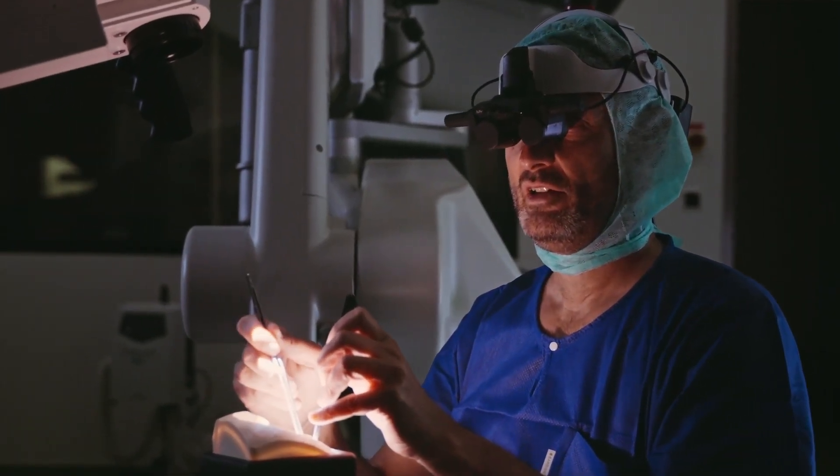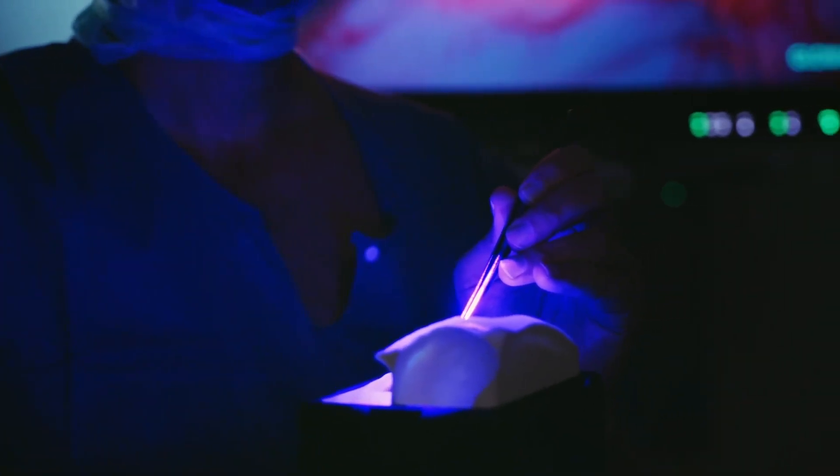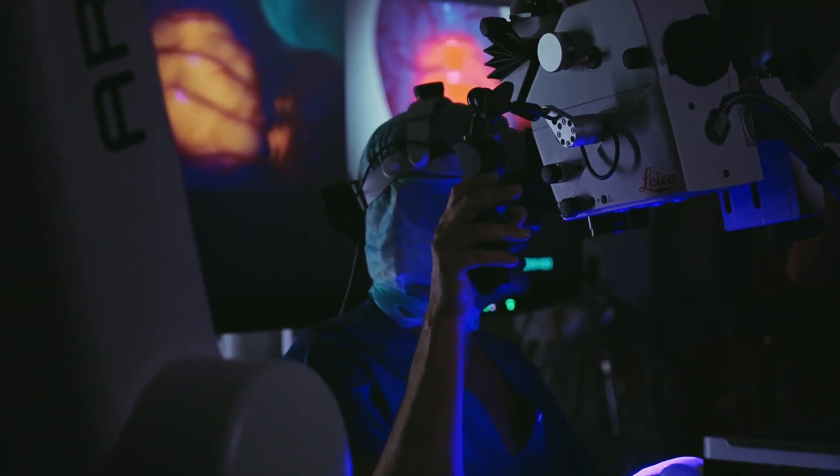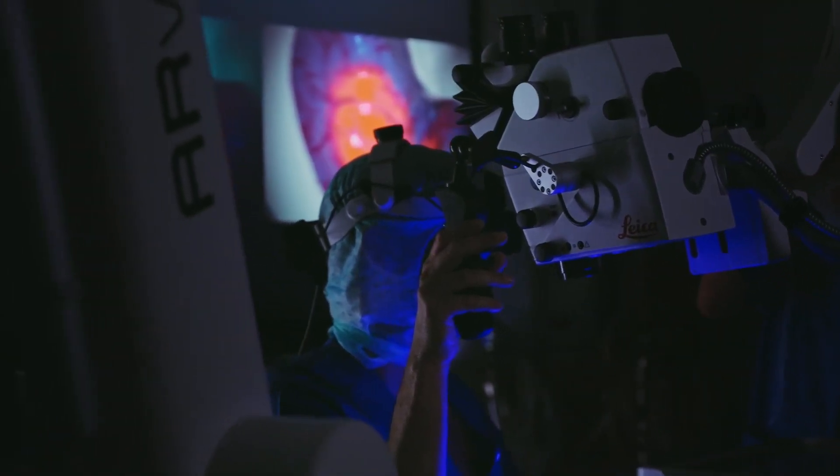Maiveo is a fully digital viewing system that allows us to integrate different digital modes — augmented reality, real-time fluorescence imaging, and we can also switch on and off IGS, which is a feature I think we will use a lot. Having the full digital capability will bring a new world of possibilities to integrate new data. Maiveo really frees us and gives us more degrees of freedom, more flexibility, and a more comfortable situation to perform neurosurgical cases.